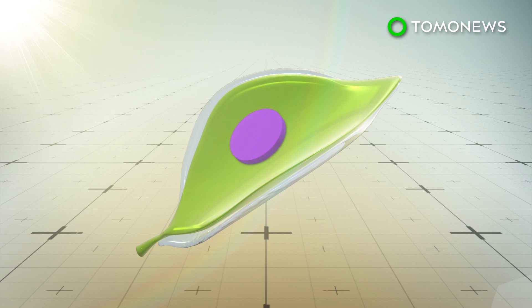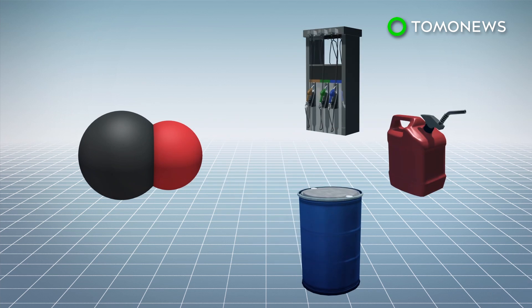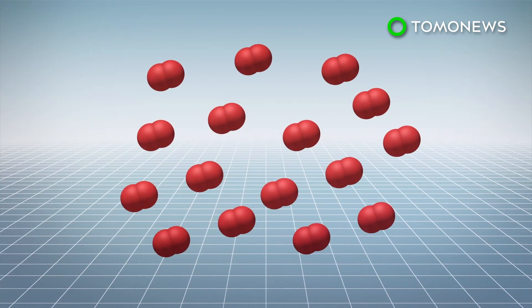An artificial photosystem then converts CO2 to carbon monoxide and oxygen. Carbon monoxide can be used to create various synthetic fuels, including gasoline and methanol. The oxygen can be either collected or released into the environment.